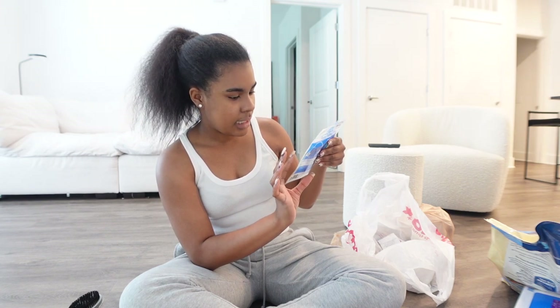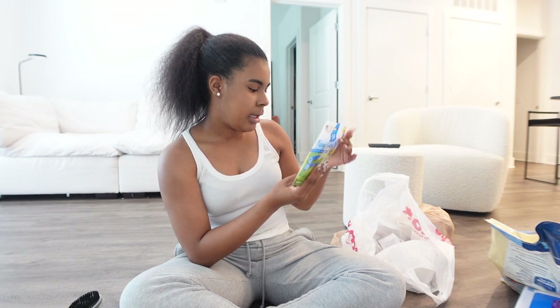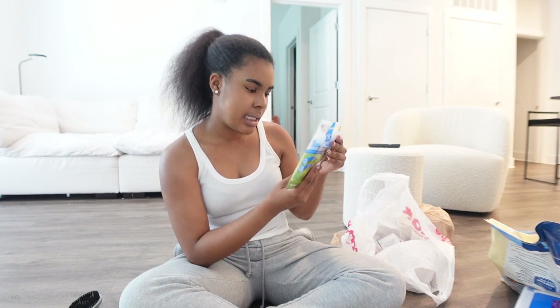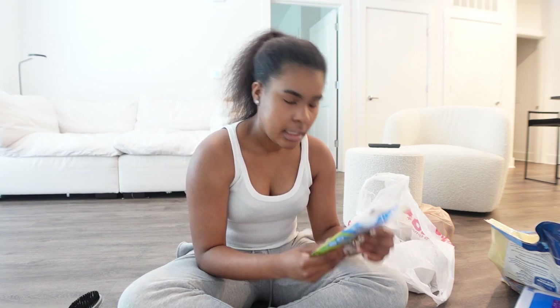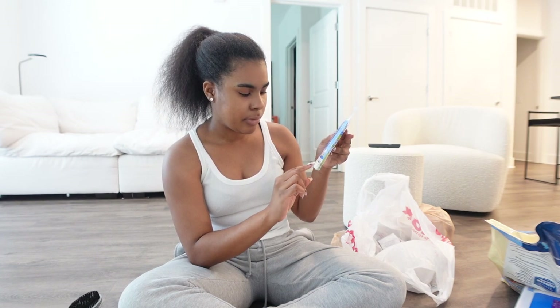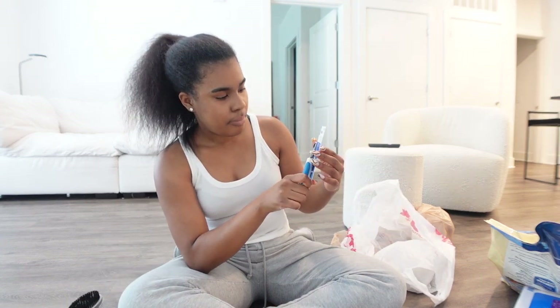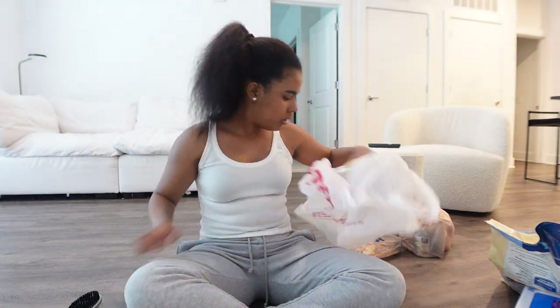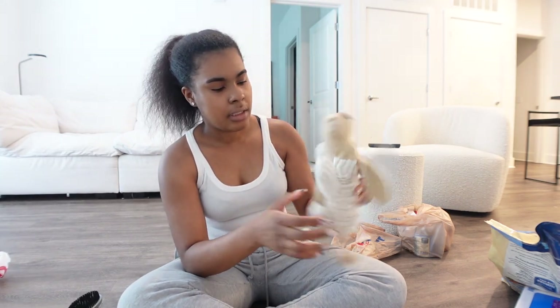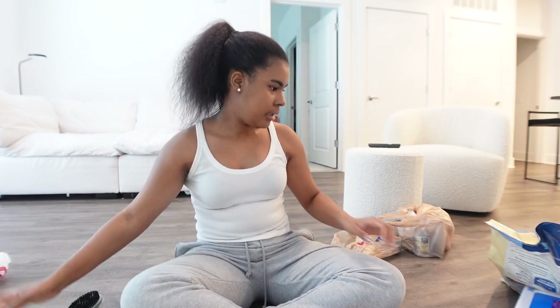I also got some puppy teething sticks with a real chicken recipe that relieves teething pain and has added DHA for healthy brain development. I made sure it said puppy on it because it is a small dog, about 10 weeks old. This was only $3.99. I also got some pet nail clippers just in case the nails aren't clipped for $3.99, and a little squeaky toy that matches my aesthetic for only $4.99.